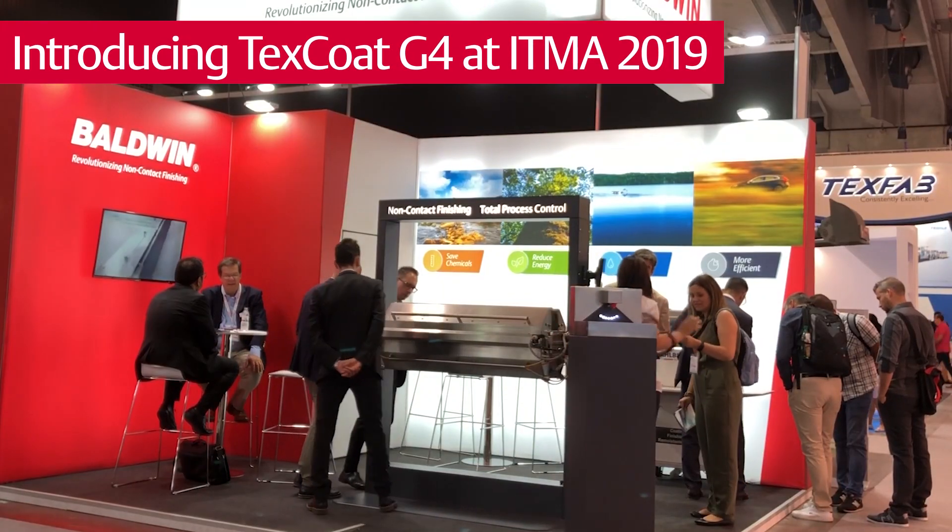We introduce at the show our fourth generation of the successful TexCoat system. We have over 50 installations globally.